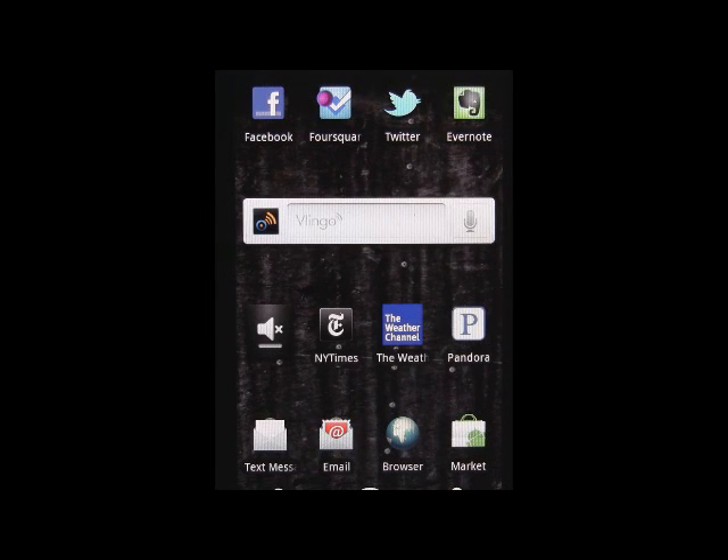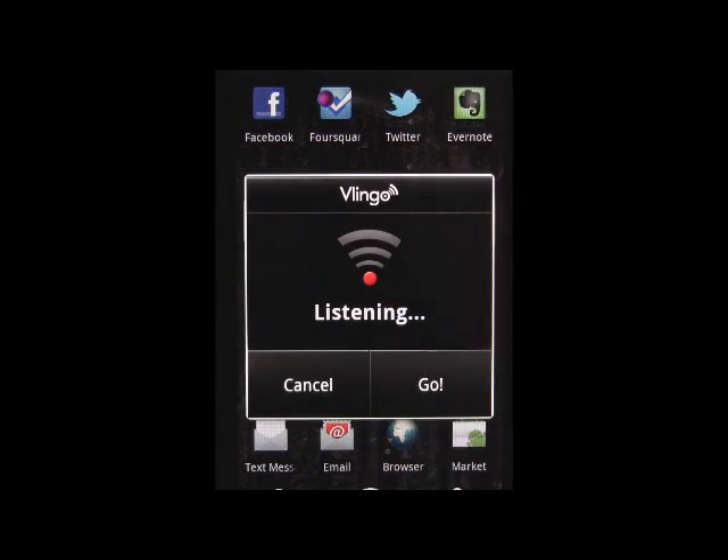Today we're going to show you some simple Android voice search tips. Where can I get some good falafel?